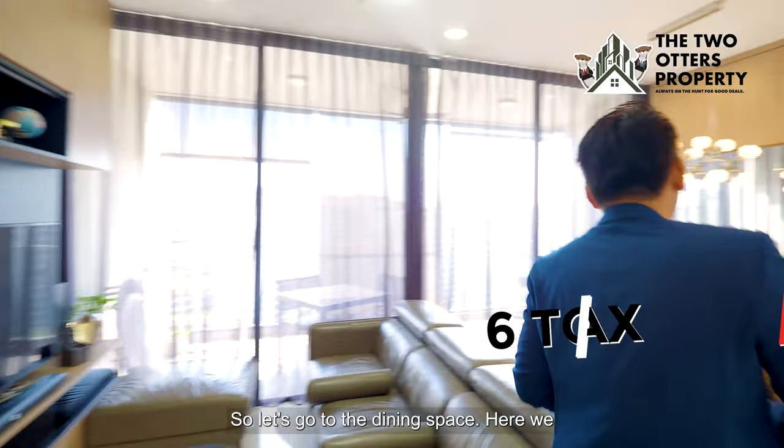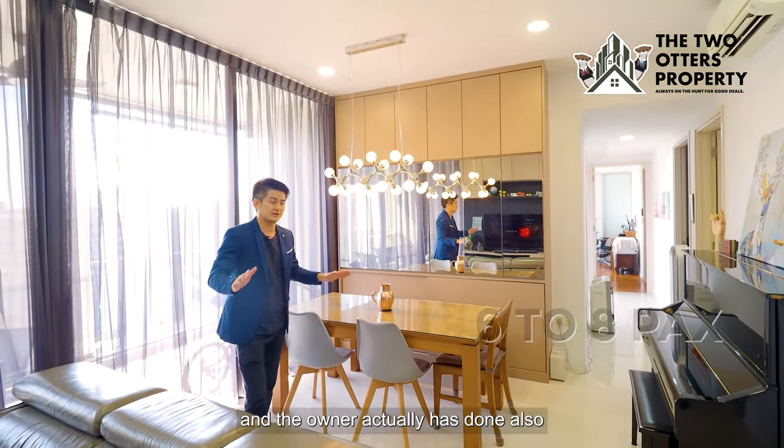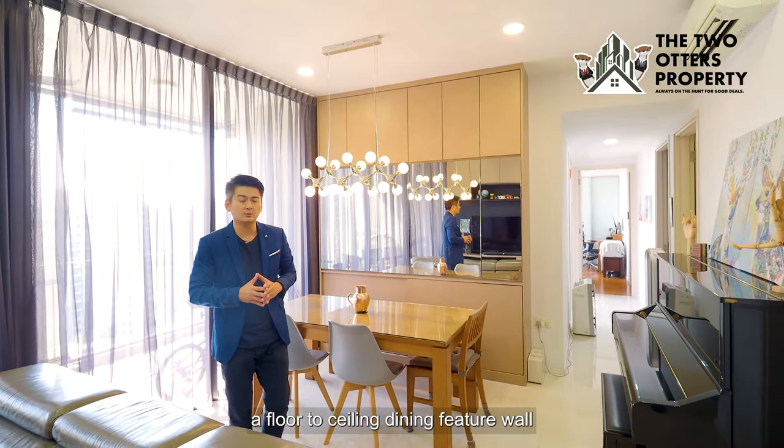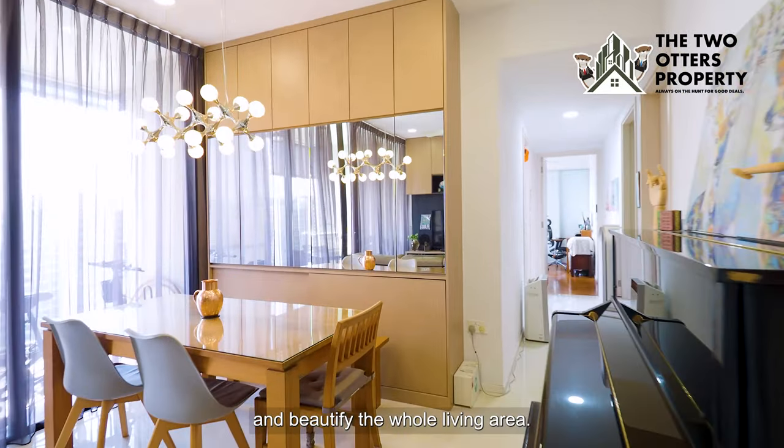In the dining space, we can comfortably seat 6 to 8 people. The owner has also done up a floor-to-ceiling dining feature wall with a nice big mirror that actually enlarges the whole space and beautifies the living room.